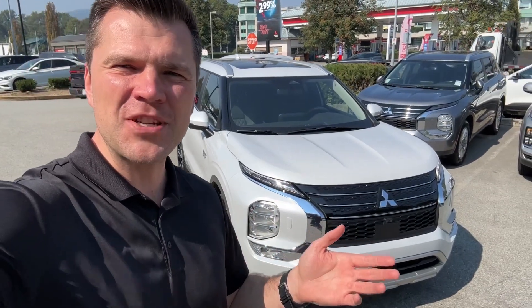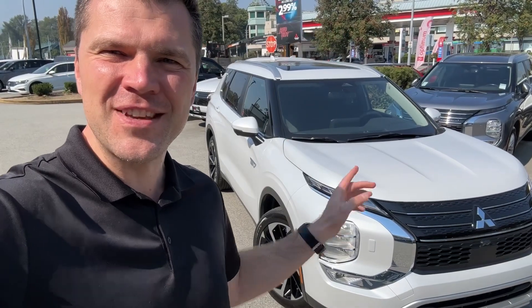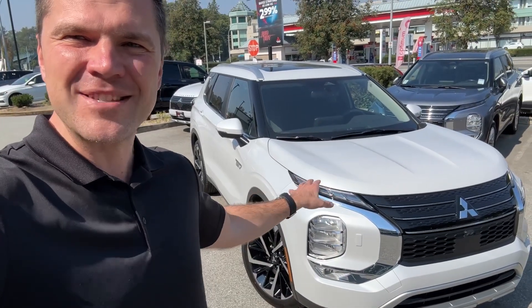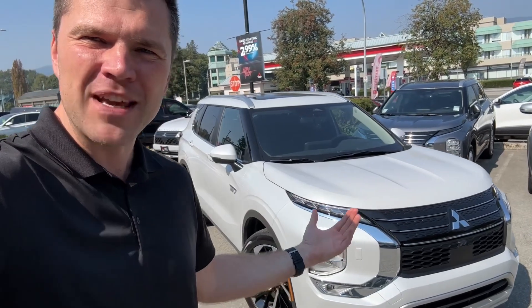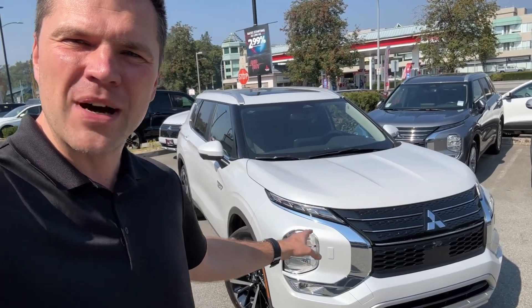Thank you so much for tuning in. Mr. Mitsubishi here. Today in this video, we'll talk about how to sell your PHEV to a dealership. I work out of Tri-City Mitsubishi here in Port Coquitlam, British Columbia, and we just bought this vehicle from a seller in Edmonton, Alberta. So we're talking about the process a little bit, and maybe if you are interested to sell your PHEV to us, you can do so. I will put the link in the description where you can contact me through mrmitsubishi.ca. Let's get connected and let's get your vehicle bought in.